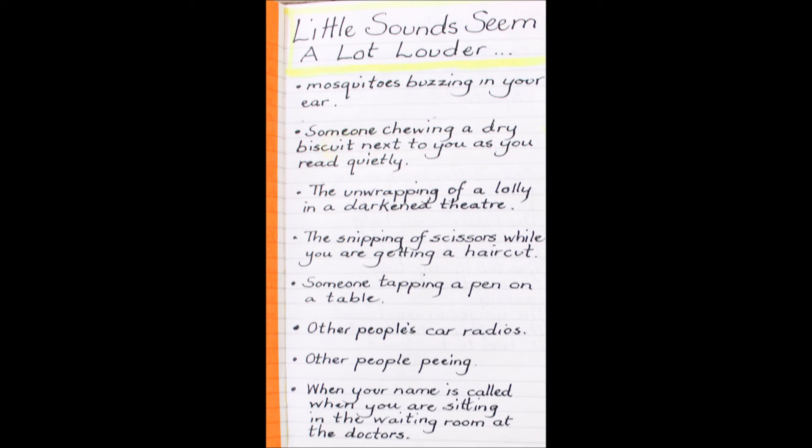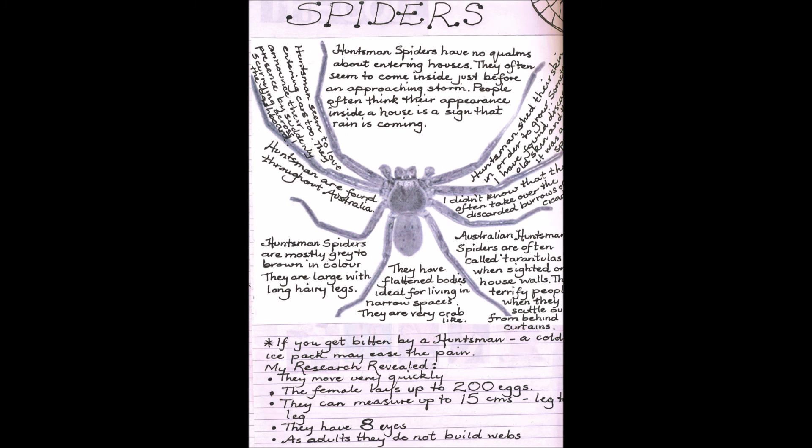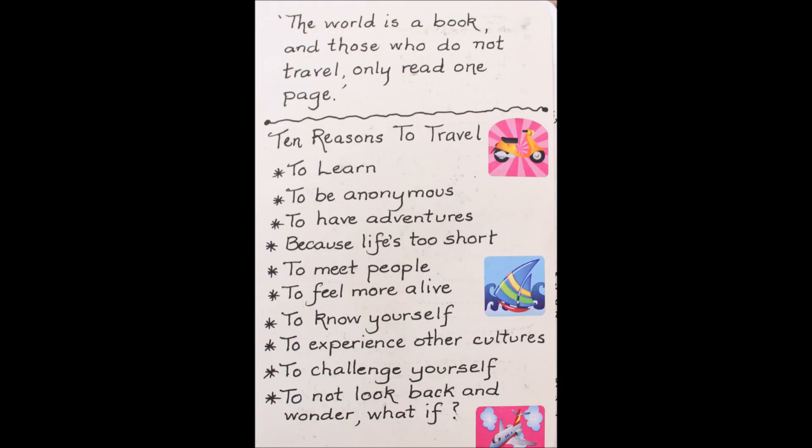Little sounds that seem a lot louder than they actually are, because they annoy us. And then a local list of birds that were on the green behind my house — a bit of bird spotting. Here's a list I made in preparation for a piece of writing about spiders. I also like gathering facts — facts are ever fascinating. Who knows when I might be able to use them in a piece of writing? They're valuable to have though.